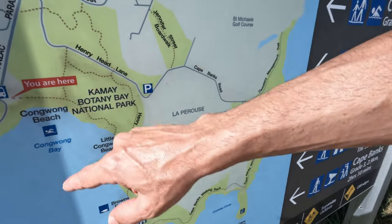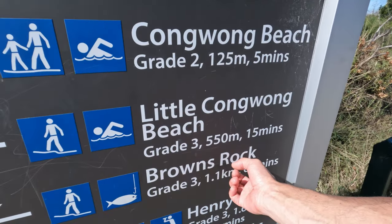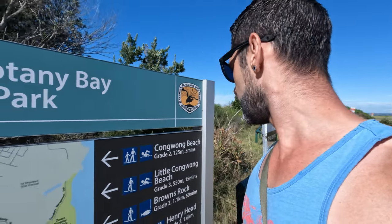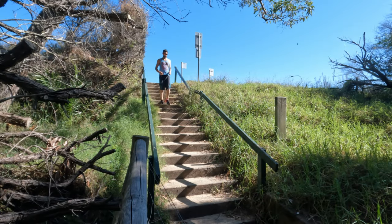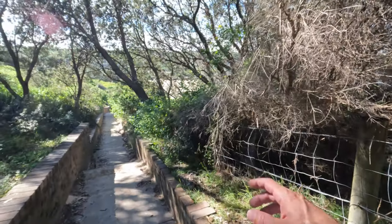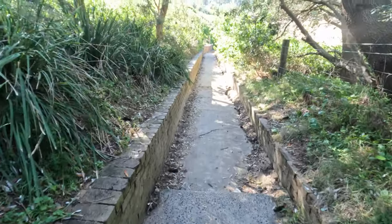Maybe we'll get to Brown's Rocks and then have to head back because I only have four hours parking. I'm not sure how long the walk there and back is - even Brown's Rocks is an hour there and back, and obviously we want to see things so we'll take a bit longer. Anyway, that's our pathway all the way down - you can see it just down there. That's a nice pathway.